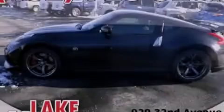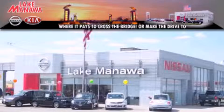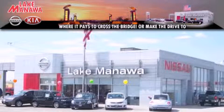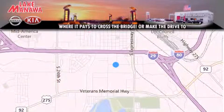Stop by today and test drive this vehicle for yourself. Thank you for considering Lake Manawan Nissan Kia for your next new or pre-owned vehicle.